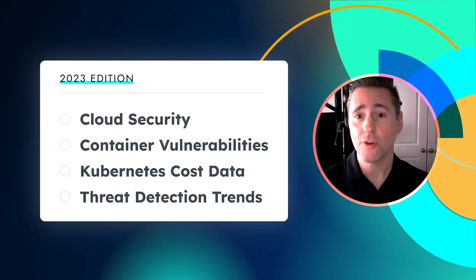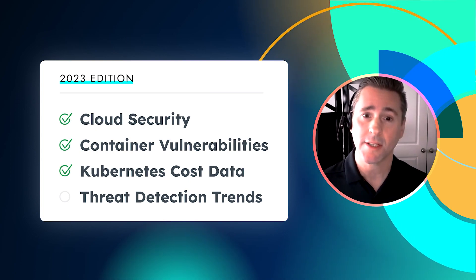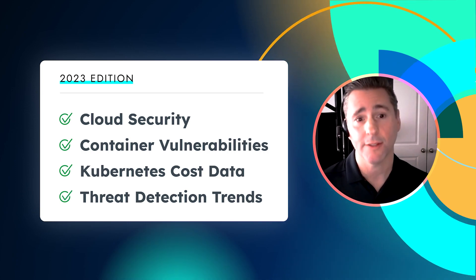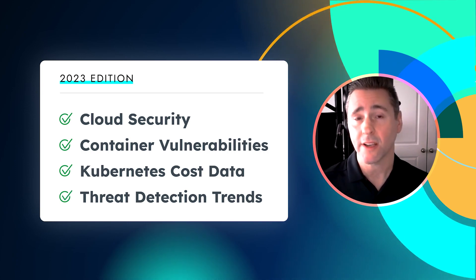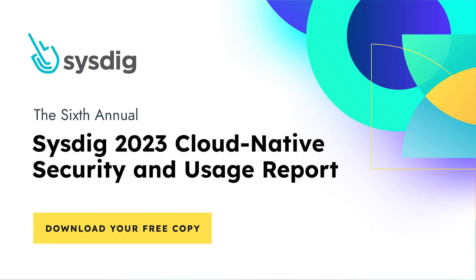This year's report has new information on cloud security, container vulnerabilities, Kubernetes cost data, and threat detection trends. You can find all the details by downloading your copy of the report for free at sysdig.com.